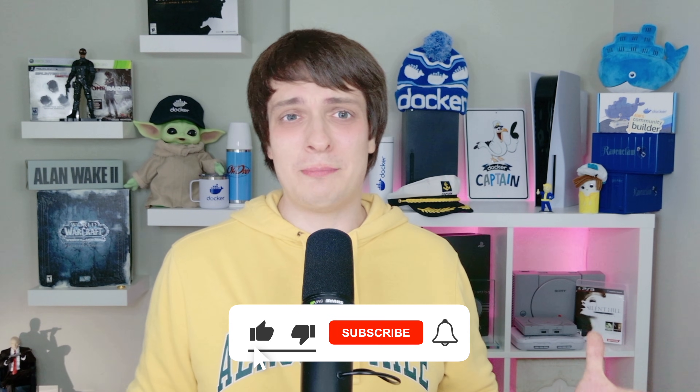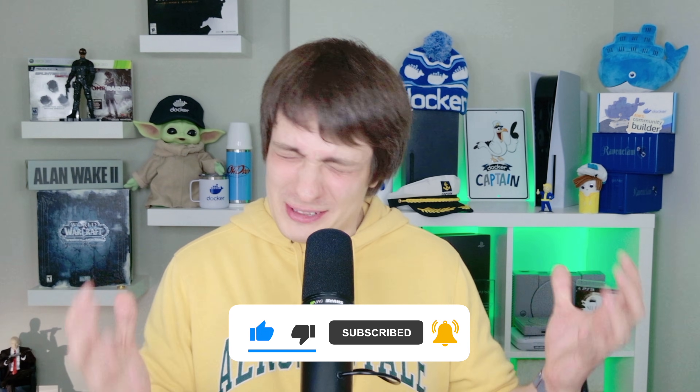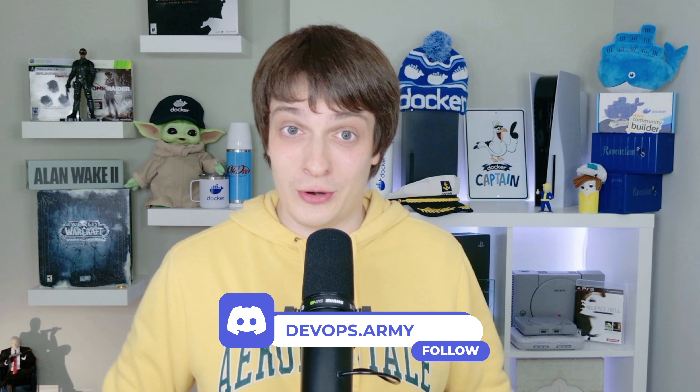If you learned something new today, smash that like button — it really helps the channel. If DevOps, containers and cloud are your thing, hit subscribe and ring that bell so you don't miss what's coming. What part of Amazon Q caught your eye? Was it the IAM fixes? The VPC magic? Or just finally not Googling AWS errors? Drop your thoughts in the comments — I'd love to know what clicked for you. Want to geek out with other DevOps pros, cloud builders and automation lovers? Join our Discord, links below. Keep shipping, keep scaling, and may your logs be clear, your roles precise and your weekends error-free. See you in the next one!